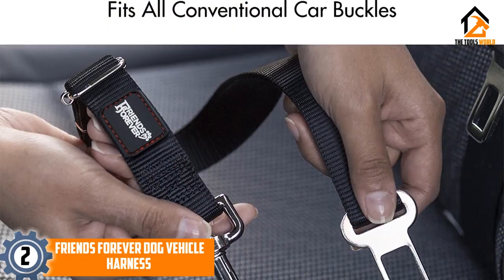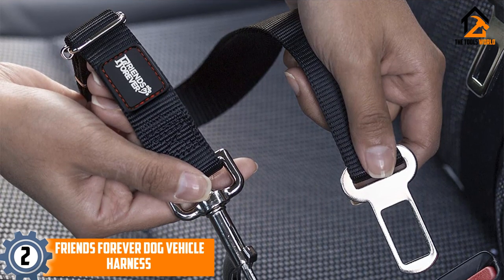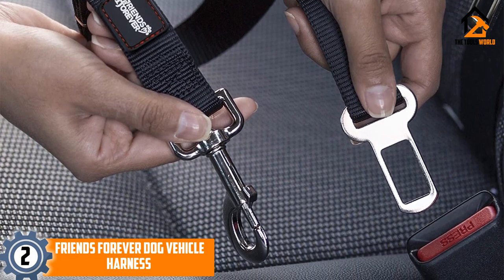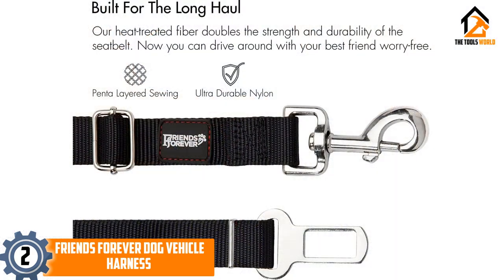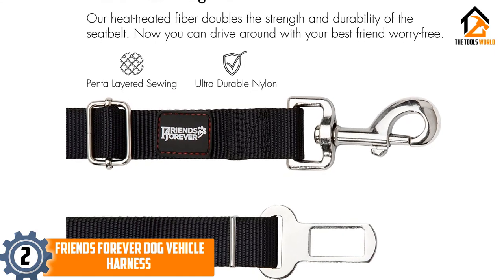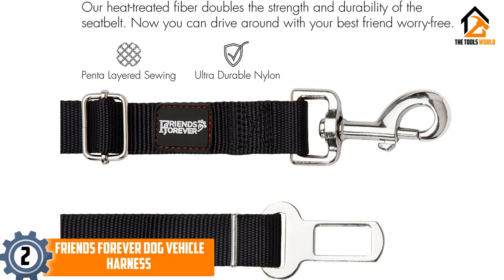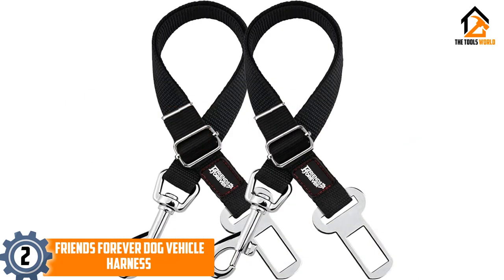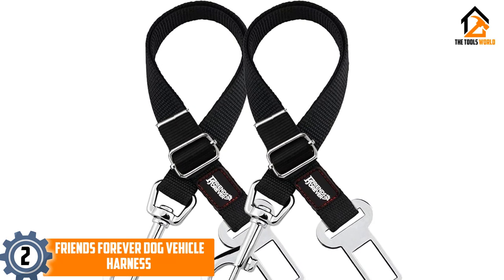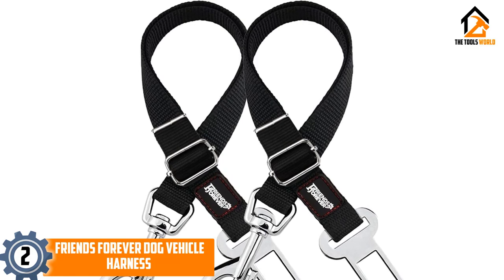At number 2, we have the Friends Forever Dog Vehicle Harness. This set of two Friends Forever Dog Vehicle Harnesses is suitable for all dogs, small and large. They're adjustable up to 32 inches and allow your beloved dog to get comfortable, whether that means sitting or lying down. The harness is also easy to snap on and off and has a quick-release function for problem-free use. The harnesses are made of durable nylon fabric that's guaranteed to never break, and the buckle is made with USA Industrial Zinc Alloy Metal. It's designed to work with all standard seat belts, and a seat belt leash is recommended to be used alongside the harness.